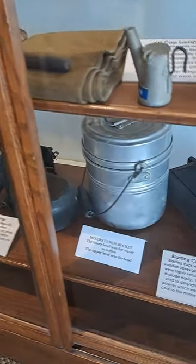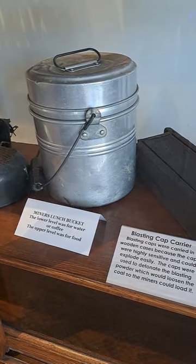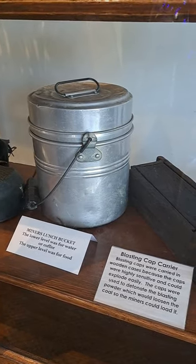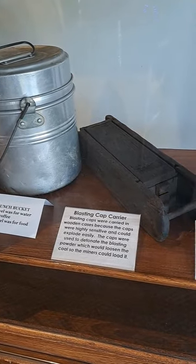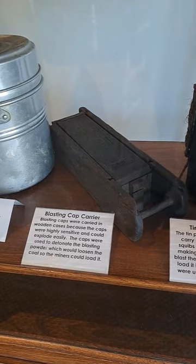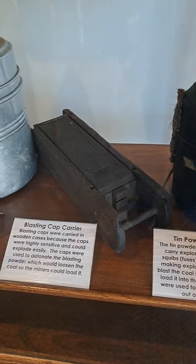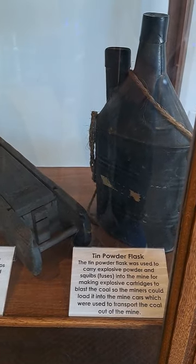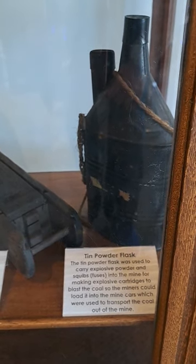Next we have a lunch bucket. They used to keep the food itself in the upper section and in the lower area the water or coffee to have through the day. Blasting caps were very sensitive and easily exploded, so they were kept in a wooden box to keep them safe and protected until they were used. Next is a powder flask that carried the explosives used with the explosive cartridges.